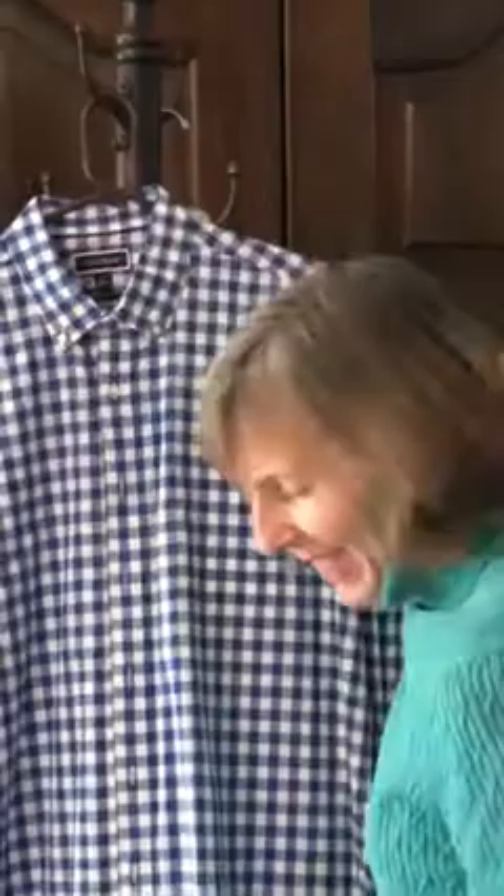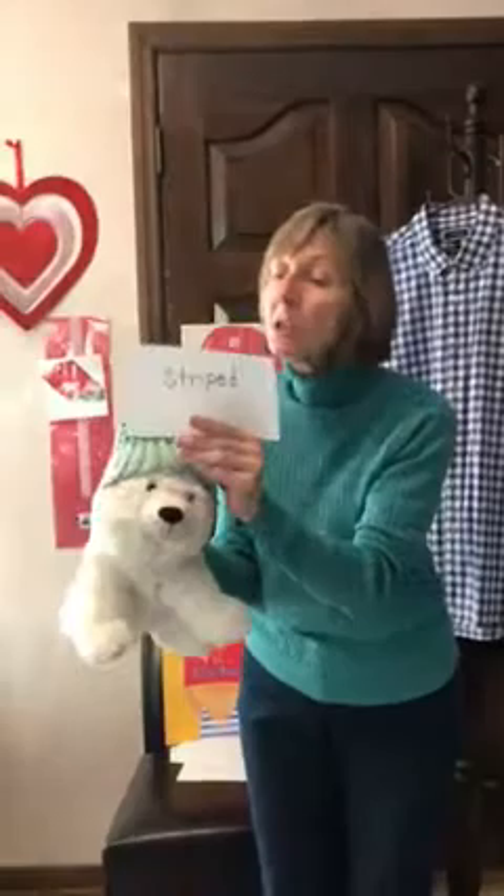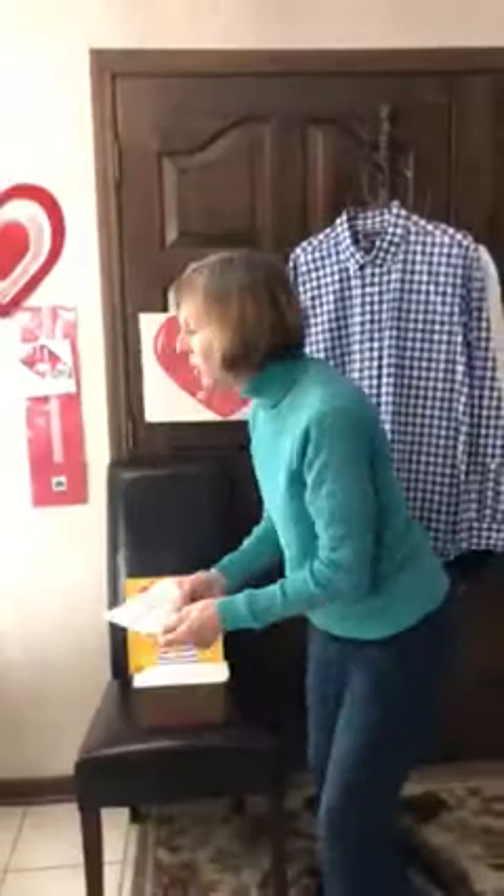Friends, here's another word: striped. Pete is wearing a striped hat. Let's count the stripes — ready? One, two, three, four, five. It's a striped hat. Thanks, Pete — you're helping us learn about a striped hat.